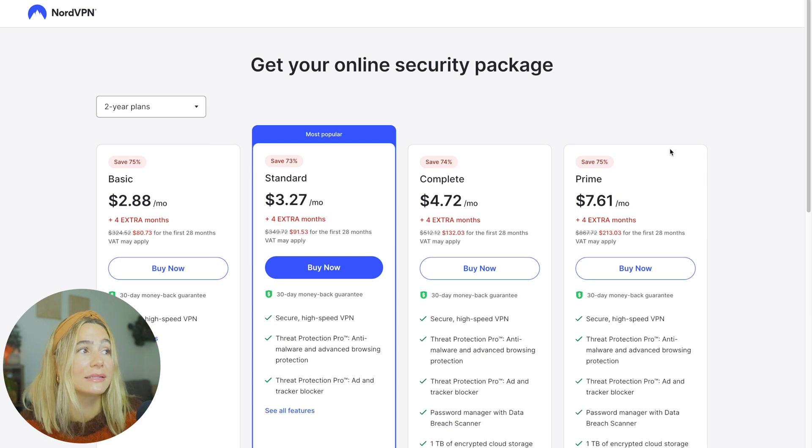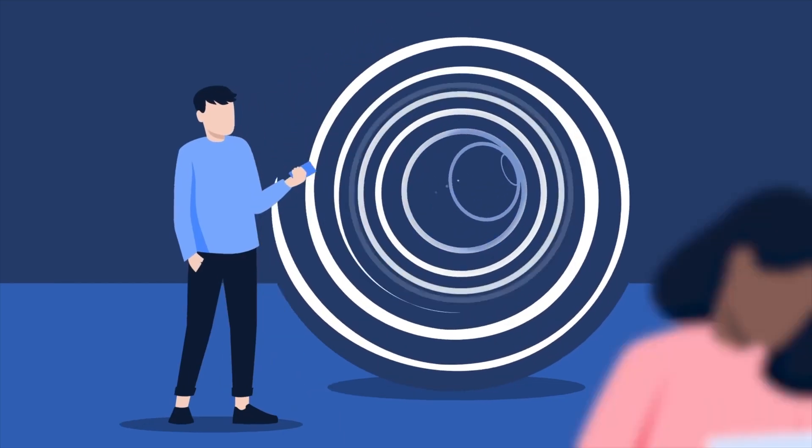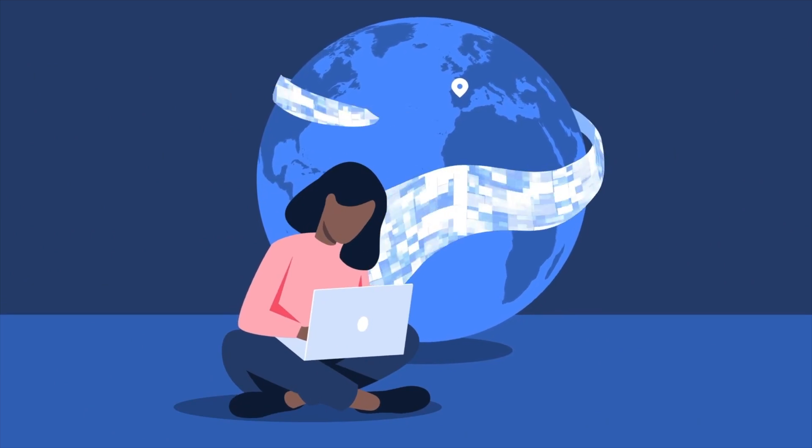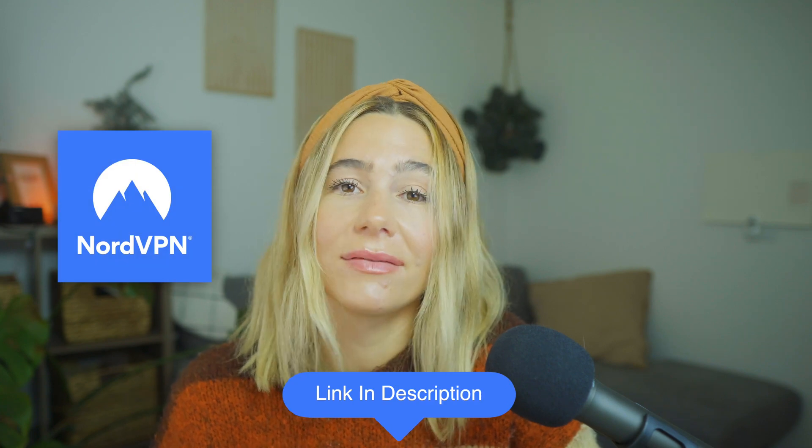The best part about all these different plans is they do have a 30-day money-back guarantee, so if before the 30 days is up you don't feel like this is the best fit for you, you can go ahead and get your money back. Setting up NordVPN on your router is a one-time effort that pays off big time. You'll protect every device in your home, enjoy global content without restrictions, and keep your data private — all without the hassle of managing individual apps. If you want to get started with NordVPN, I've left the link in the description below. Thank you so much for watching, and I'll catch you in the next video.